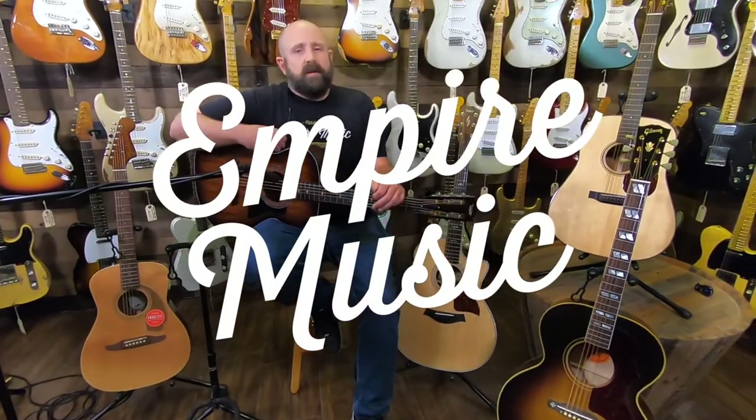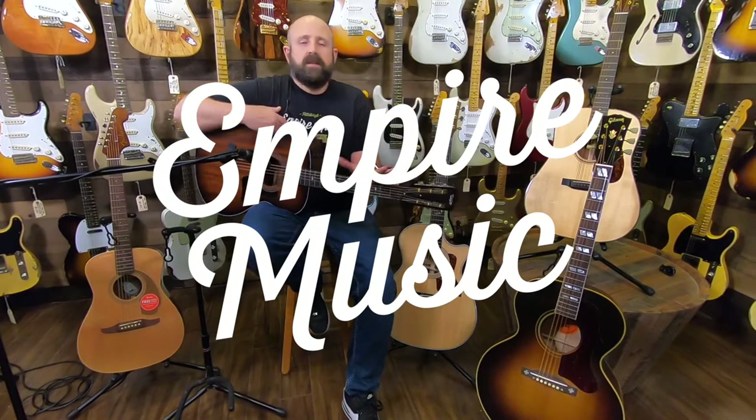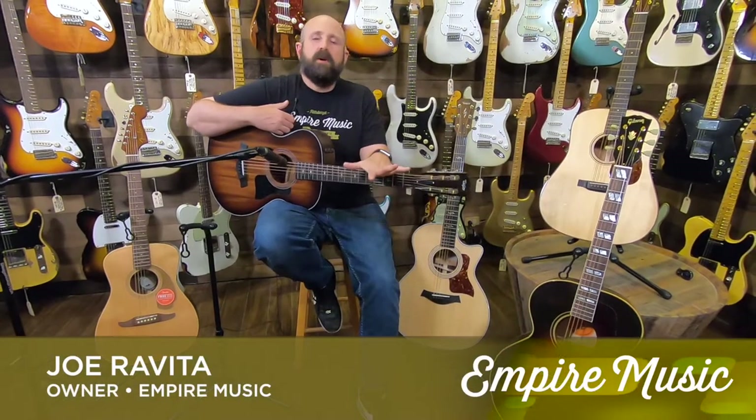Hi everyone, I'm Joe from Empire Music, empiremusiconline.com in Pittsburgh, Pennsylvania. And today I'm going to discuss a topic that we run into all the time with customers both in-store and from our website that are calling in.